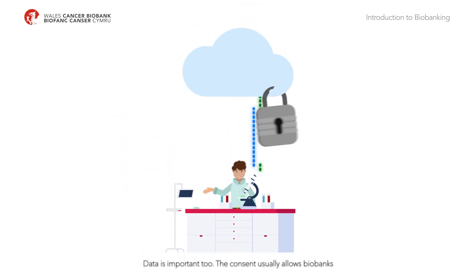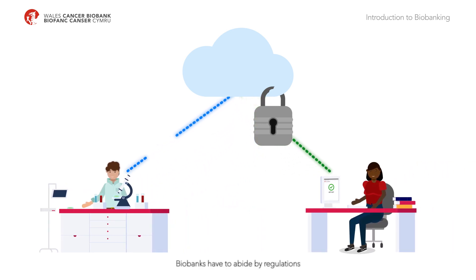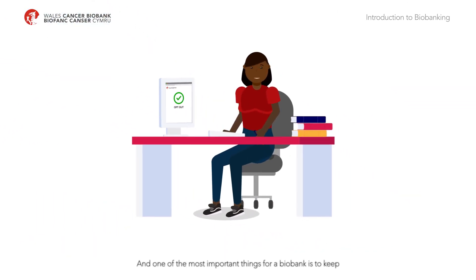Data is important too. The consent usually allows biobanks to collect information about the donor, but the biobank looks after this information very carefully. Biobanks have to abide by regulations which cover legal and ethical issues to ensure that they are operating properly. And one of the most important things for a biobank is to keep the donor's information private.